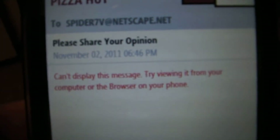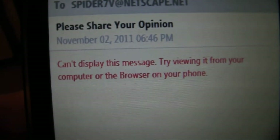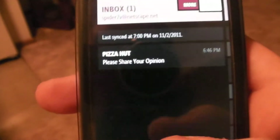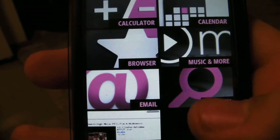Now you'll get this a lot — like I said, this is not the best email client, but it definitely does its job. You'll get the 'can't display this message, try viewing it in your browser' quite often. But that's email — it does its job for the most part for sending and everything.